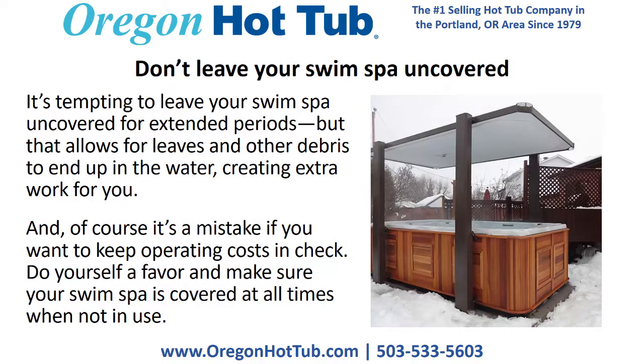Don't leave your swim spa uncovered. It's tempting to leave your swim spa uncovered for extended periods, but that allows for leaves and other debris to end up in the water, creating extra work for you. And of course, it's a mistake if you want to keep operating costs in check. Do yourself a favor and make sure your swim spa is covered at all times when not in use.